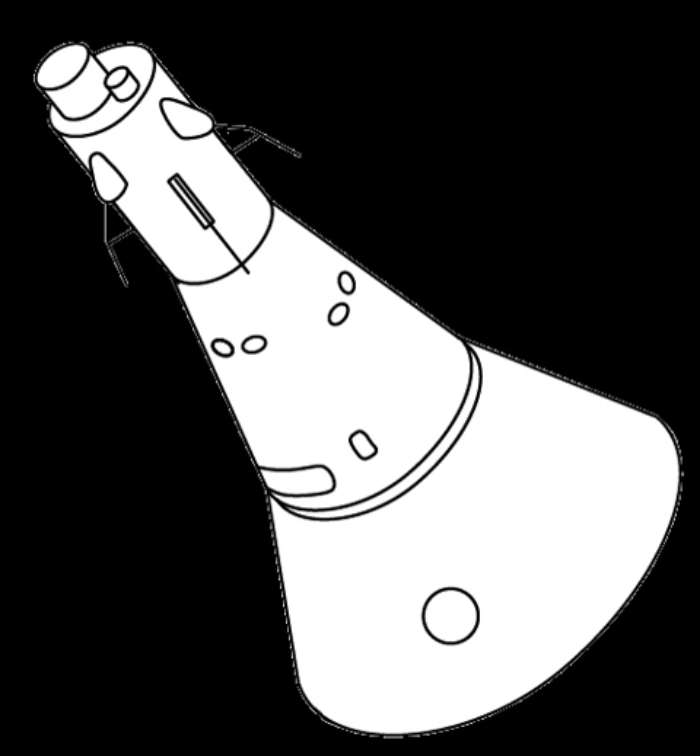VA capsule specifications (all data for TKS version unless otherwise stated): Crew size: 1 for LK-1, 3 for TKS. Total internal volume: 8.37 m³. Habitable volume: 4.56 m³. Diameter: 2.79 m. Reusable for up to 10 flights.